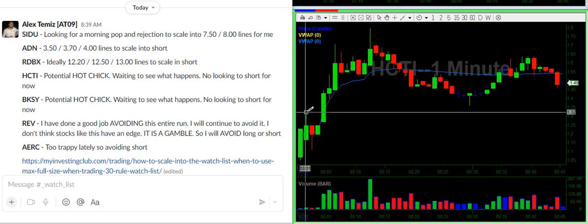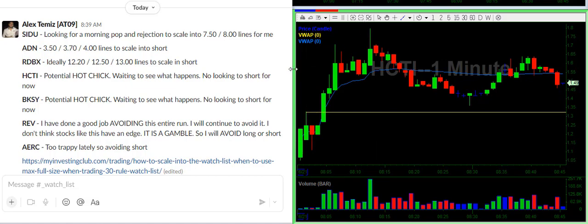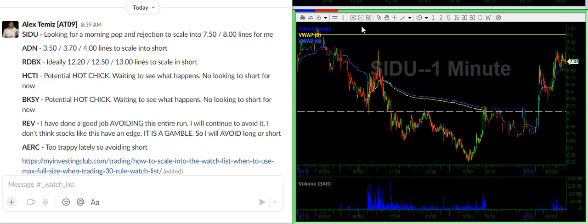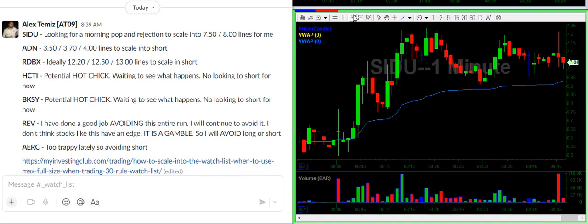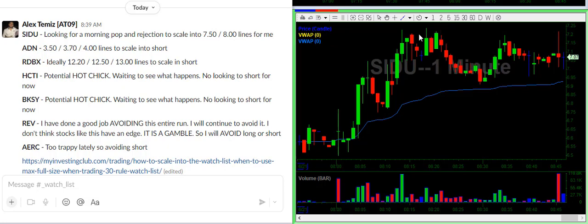If it tanks under $130, you could short a bounce, but at that point does it really have much more room to go? So let me check SIDU — it just did a stuffed candle. That might be okay for a small starter. We'll revisit that later.